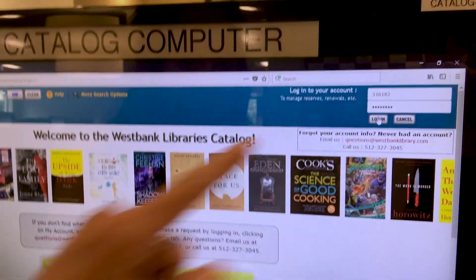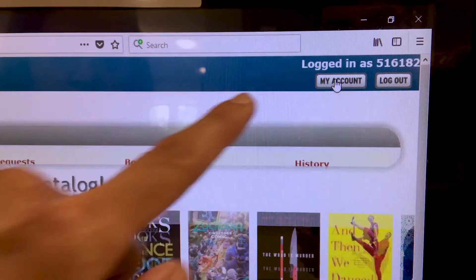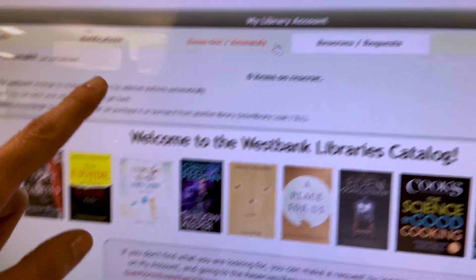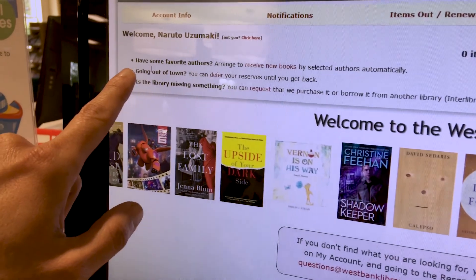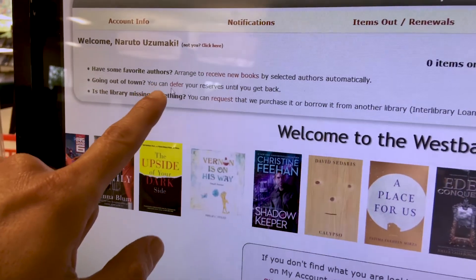Click login and then you click on my account, and now you click on reserves requests. Over here the second bullet point says going out of town — you can defer your reserves until you get back. So click on defer.